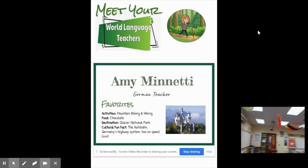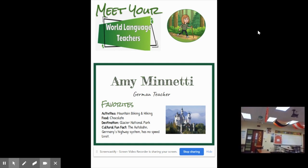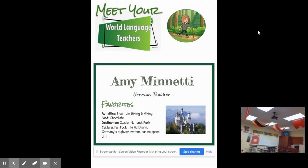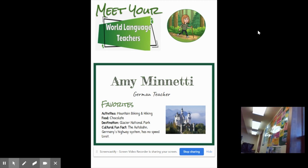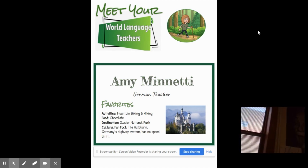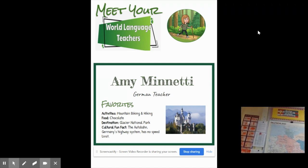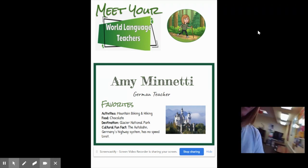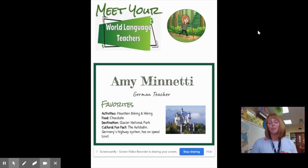As you can see, we've got the Word wall, German flag, Austrian and Swiss flag, some posters, a window, Einstein, und eine Landkarte. I am really excited to be working with you this year and guiding our exploration of the German language and German culture together.